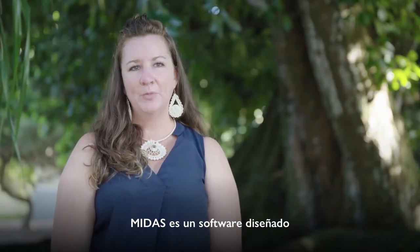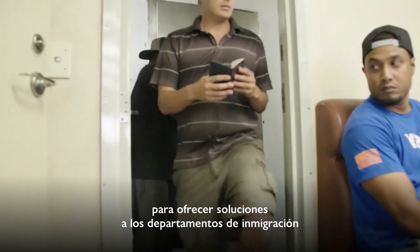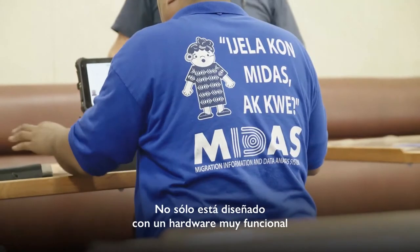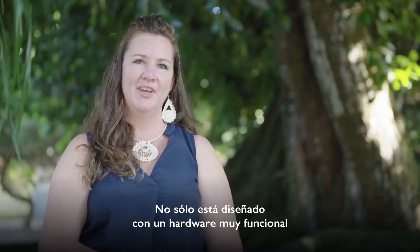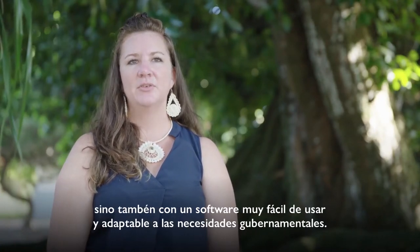MIDAS is a software system that was developed and designed to have solutions for divisions of immigration and governments in the most remote places in the world. It's designed not only for the hardware to be very functional, but for the software to be very user-friendly and responsive to government needs.